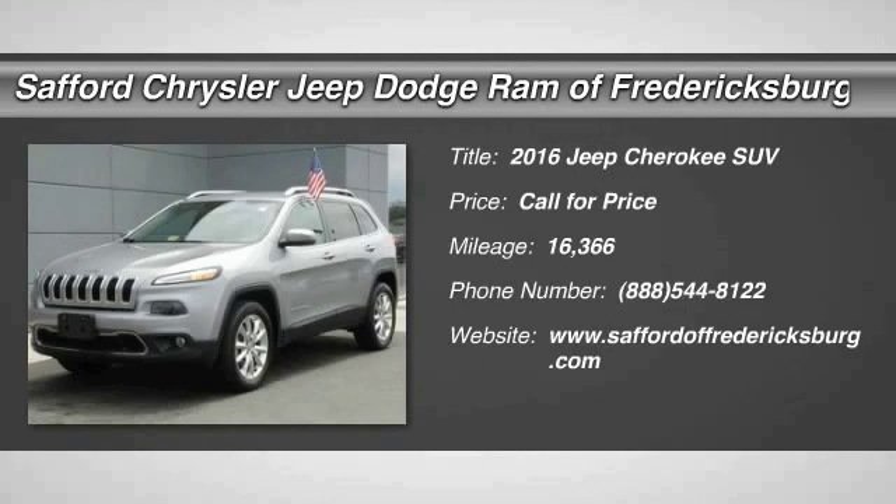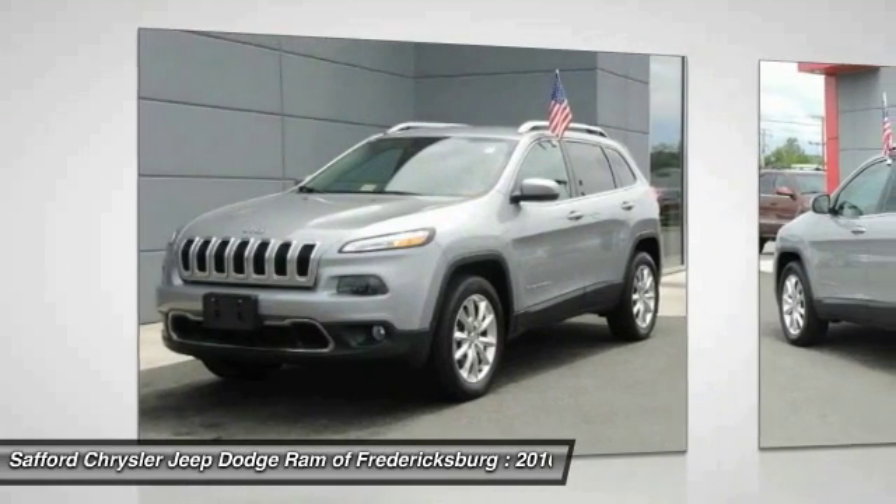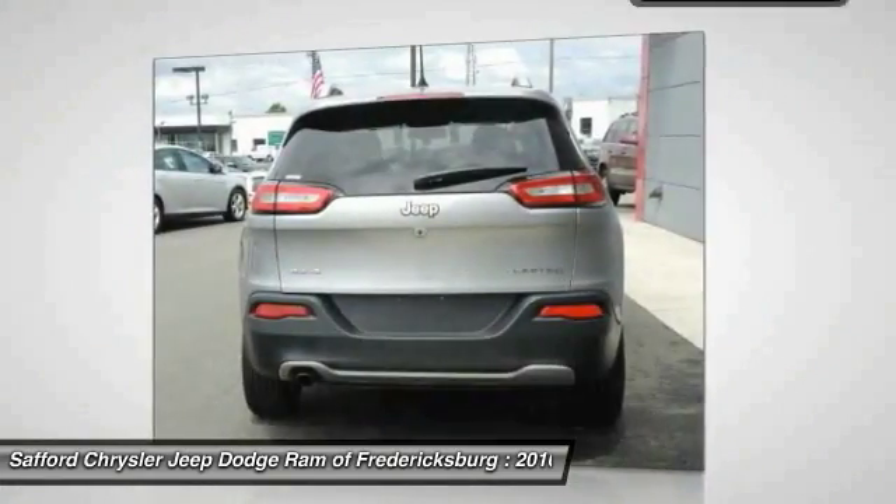2016 Cherokee. The Jeep Cherokee offers superior off-road capability. This makes the Cherokee a fine choice for families who venture off-road or vacation in the mountains or other remote areas.